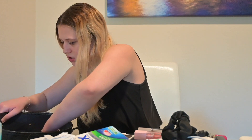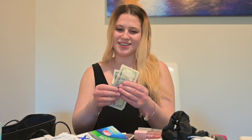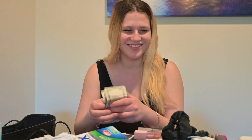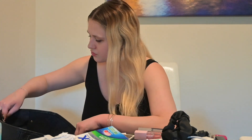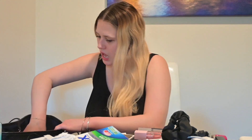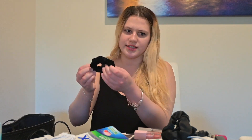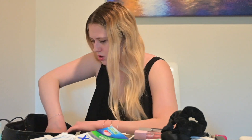I believe that is all — oh wait, more money I didn't know about! Did not know that was there. And another hair tie. Oh my god, I keep putting hair ties in my purse; I didn't realize I had so many.